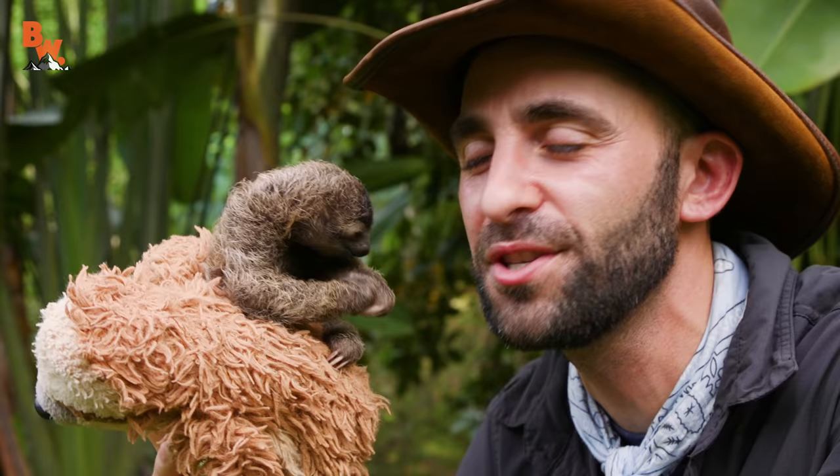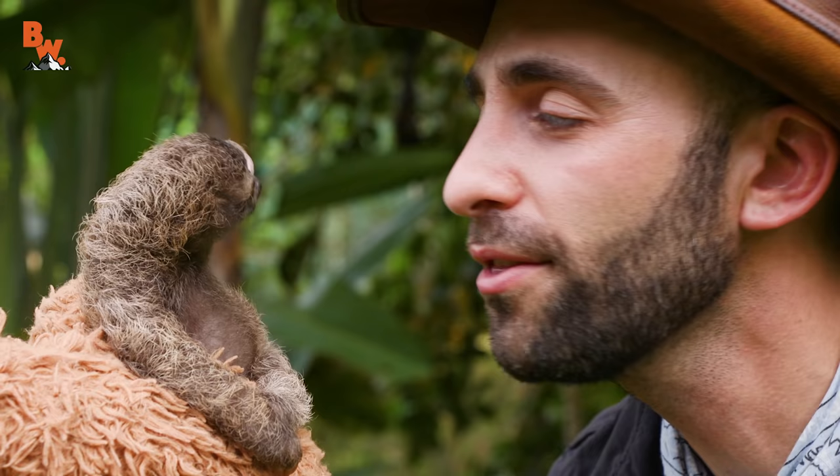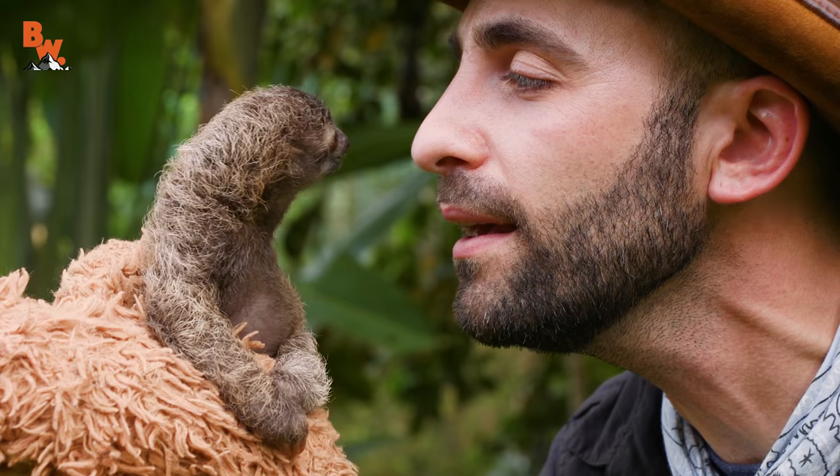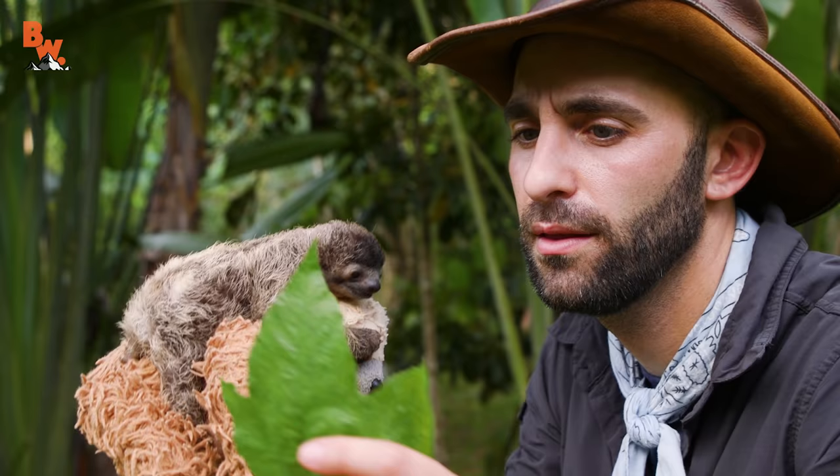Baby sloths make a really interesting noise, and B-Rad's not making it right now, but they do go... I'm talking to you. I can speak sloth.